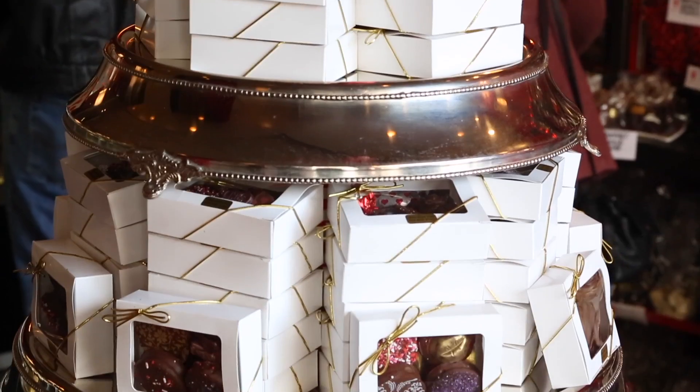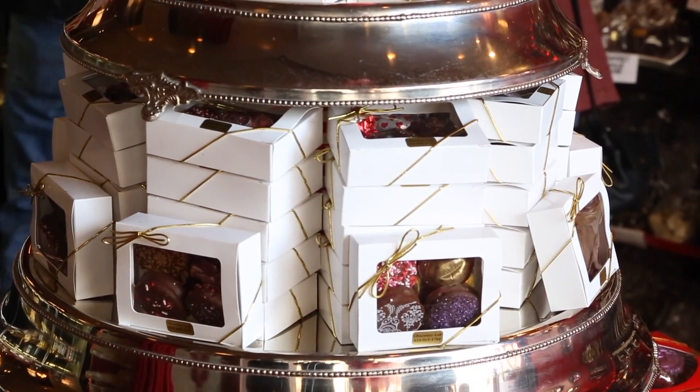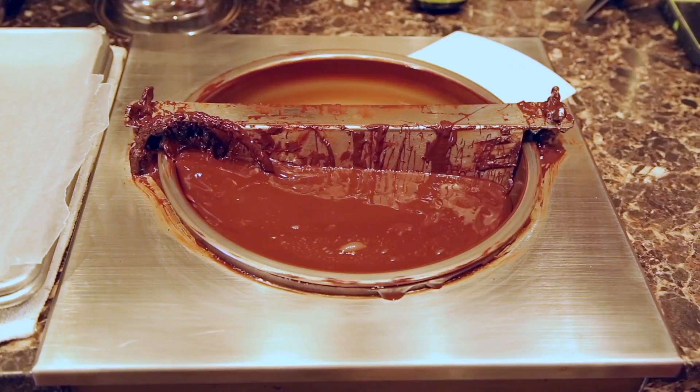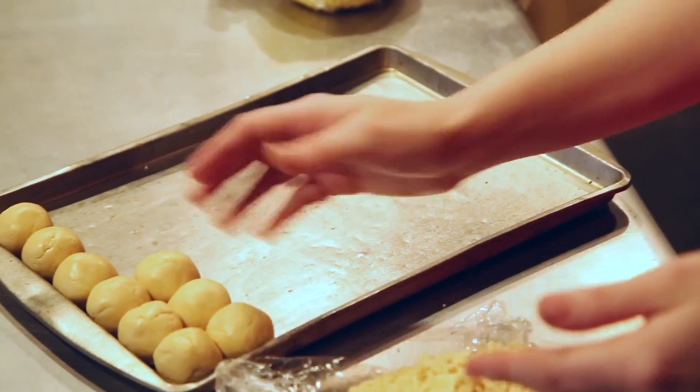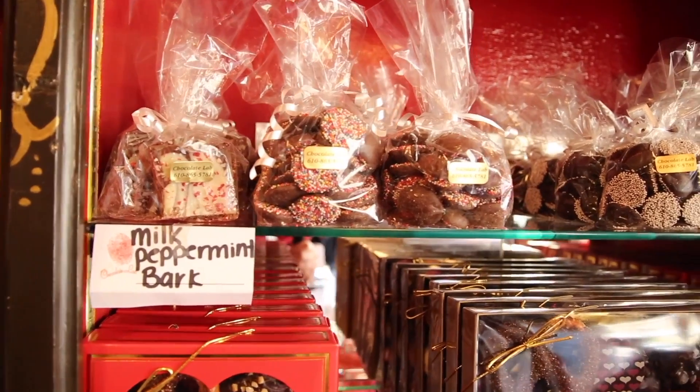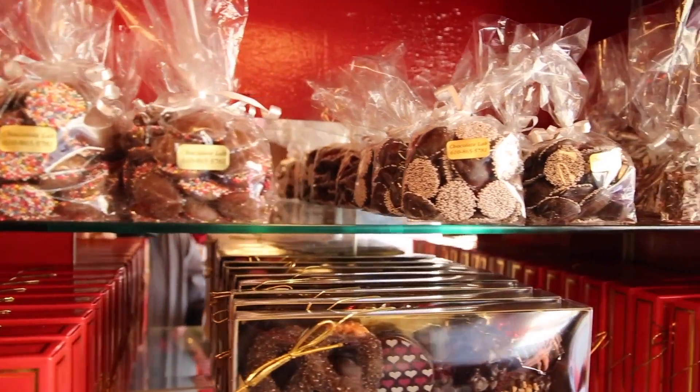First of all, tell me, how did you get started in making chocolates? Was this a hobby at first? How did it turn into a business? I actually wanted to open up a bakery. I had a love for baking at a very early age, and my parents were very nice to allow me into the kitchen, and pick out recipes, and bake things. So I went to Northampton Community College, and I took their culinary program, and when I had that one-week class of chocolate, everything changed.